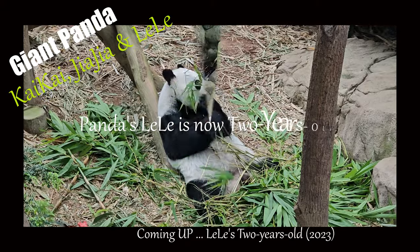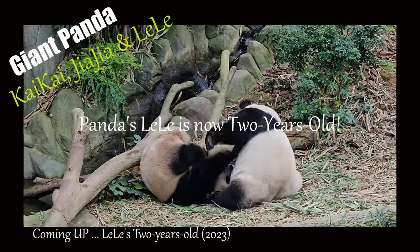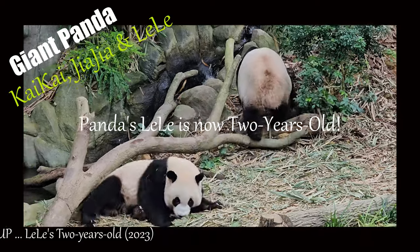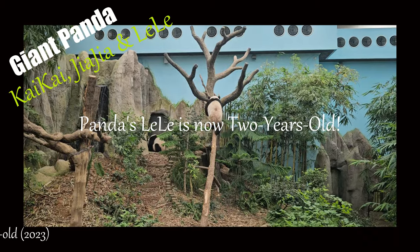It's truly remarkable to witness how fast Lulu has grown at just two years old. Prepare to be amazed as we take a journey through L.E. Lee's growth from one year ago to the present. Make sure to stay tuned until the end to witness this heartwarming and incredible transformation.